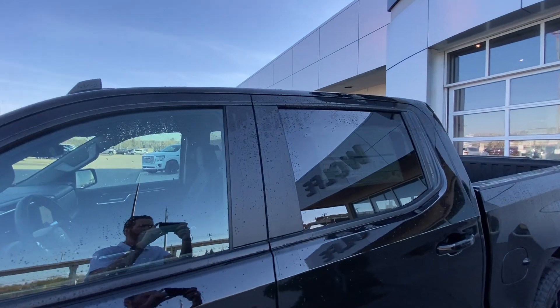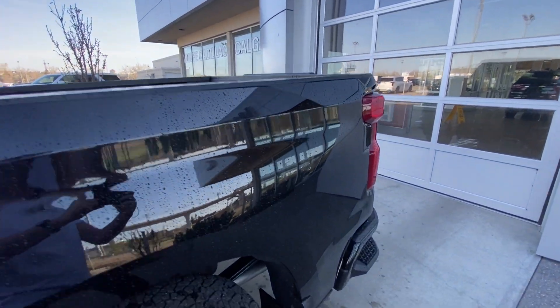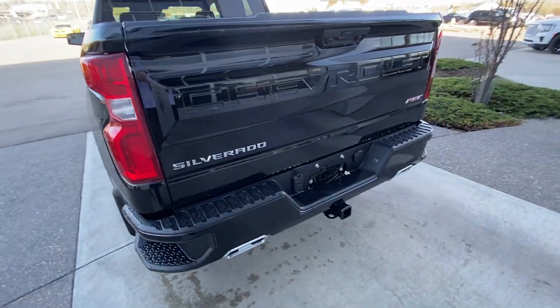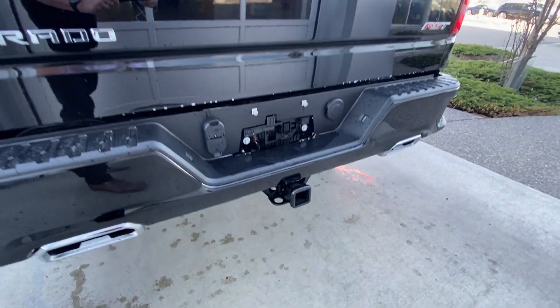Moving back alongside the truck, this truck has remote-start equipped, rear-tinted privacy windows, a side-step on the bed of the truck, and around back we have the chrome-tipped exhaust, chrome badging, and the towing package.